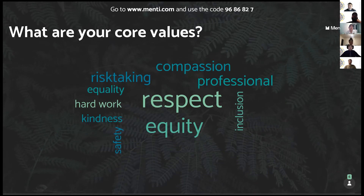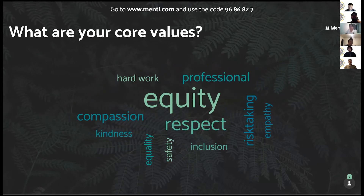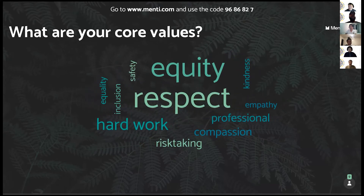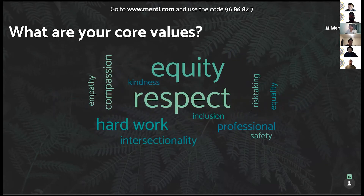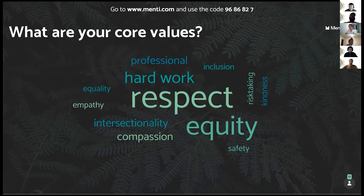If you don't feel comfortable sharing, that's okay — keep it in your mind. As a collective, it looks like we value equity, definitely respect, risk-taking, professional safety, compassion, equality, and hard work. I'll give it a few more minutes to populate, but I wanted to thank you for contributing to this and for indulging me in an icebreaker exercise.